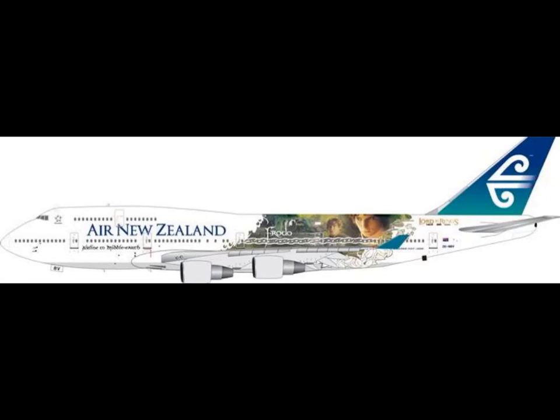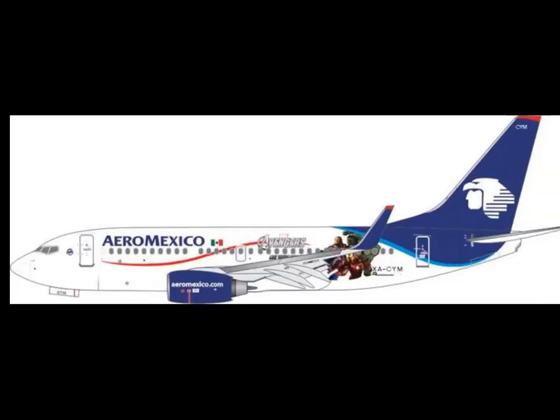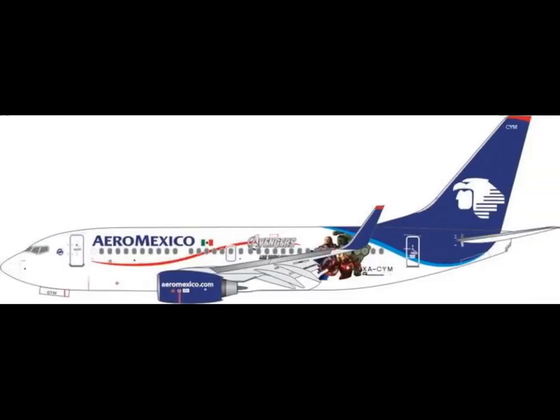Then we have Air New Zealand 747 Lord of the Rings livery. Okay, not for me. I have my 747 Garuda Indonesia.